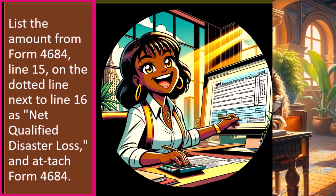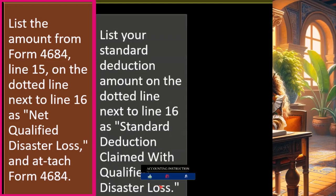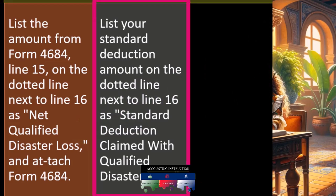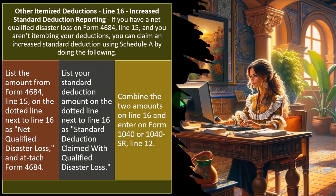If you have a Net Qualified Disaster Loss in your location as a tax preparer, research that situation and be ready for documentation, looking in more detail at Form 4684. The software will help because you'll be able to see the disaster loss listed, which will help you appropriately calculate it. Then list your standard deduction amount on the dotted line next to Line 16 as 'Standard Deduction Claimed with Qualified Disaster Loss,' combine the two amounts on Line 16, and enter on Form 1040 or 1040-SR, Line 12.